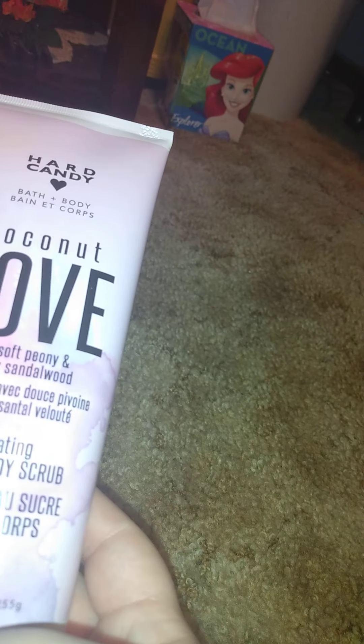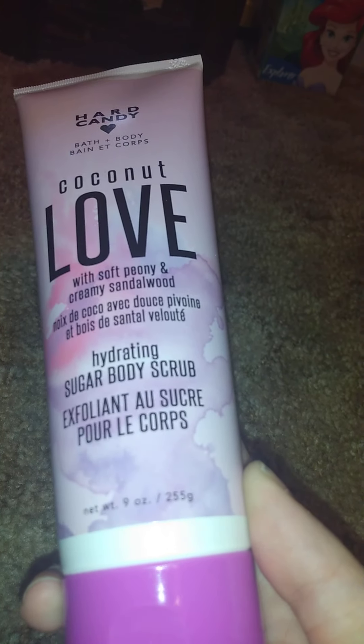First thing I got — I'm surprised to find this. This is Hard Candy Bath and Body Coconut Love with soft peony and creamy sandalwood hydrating sugar body scrub. It's nine fluid ounces. I got this to try it out — if anyone's tried this from Thera Plus, let me know.